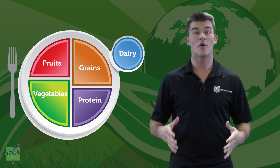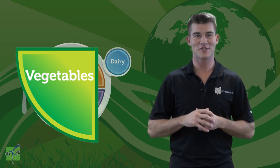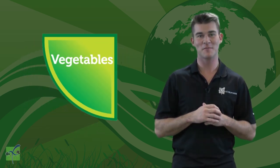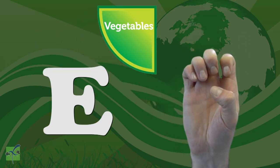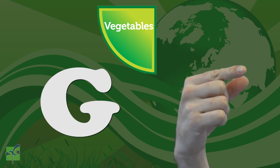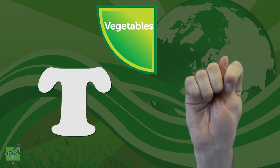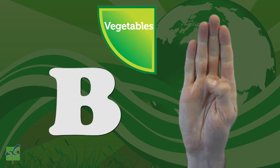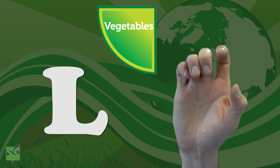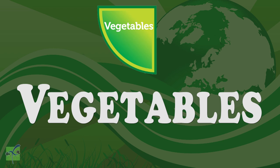Vegetables are represented by the color green. Let's spell vegetables together using sign language. Copy and repeat after me. V, E, G, E, T, A, B, L, E, S. Vegetables. Great job.